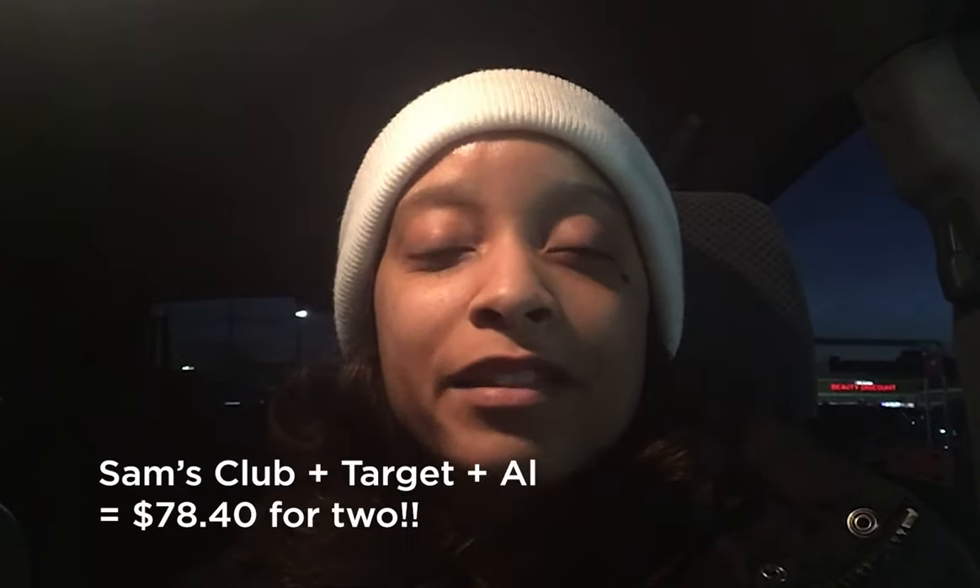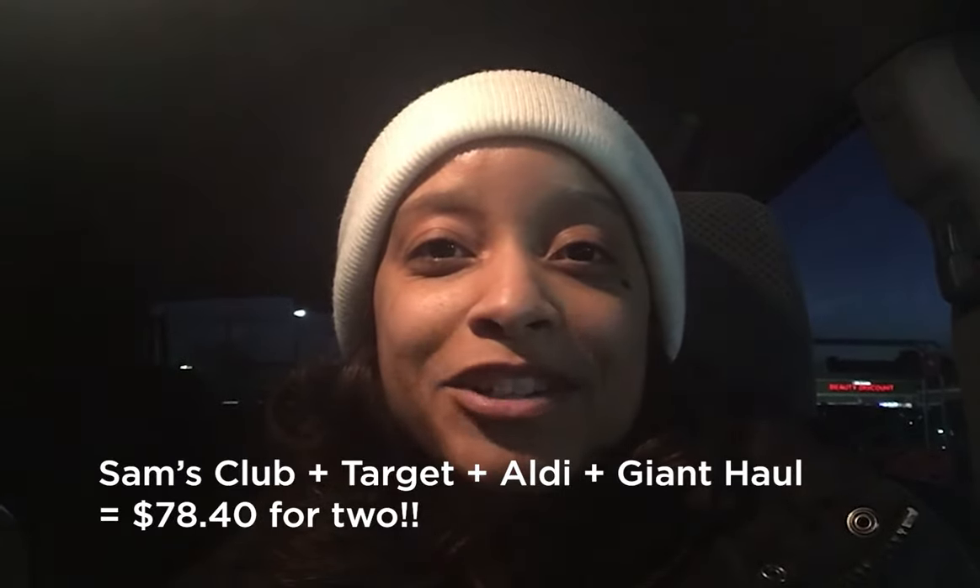I just got finished with Giant and I am all done grocery shopping — that took longer than expected, but then again I took phone calls and was chatting. At Target I spent $19.63, at Giant I spent $10.04, and at Aldi's I spent $35.78. So with all those stores I spent a combined total of $78.40 — that is definitely under my $100 budget. I did very well today. I hope you liked today's vlog. If you liked it, give this video a thumbs up. If you haven't already, go ahead and click that subscribe button and I'll catch you in another vlog.